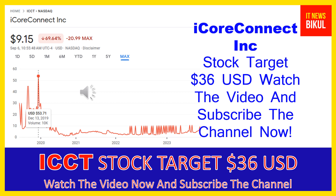Hello friends, today I have taken a very good stock for you that will give you very good returns in coming days. That stock is iCoreConnect — ICCT stock — now trading at $9.15 USD level on September 6th. If you want, you can invest now in ICCT stock and earn good profit in coming days. iCoreConnect company market cap is $59.752 million.